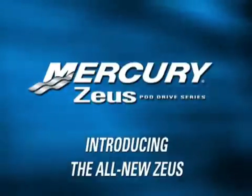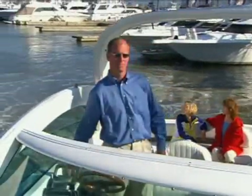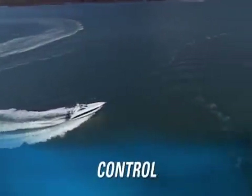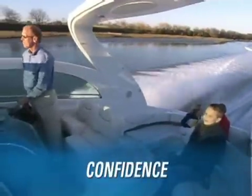Mercury Marine and Cummins Mercruiser Diesel are proud to offer an innovative new propulsion system that leads the industry in delivering enhanced performance, complete vessel systems control, and a new level of safety and stability.